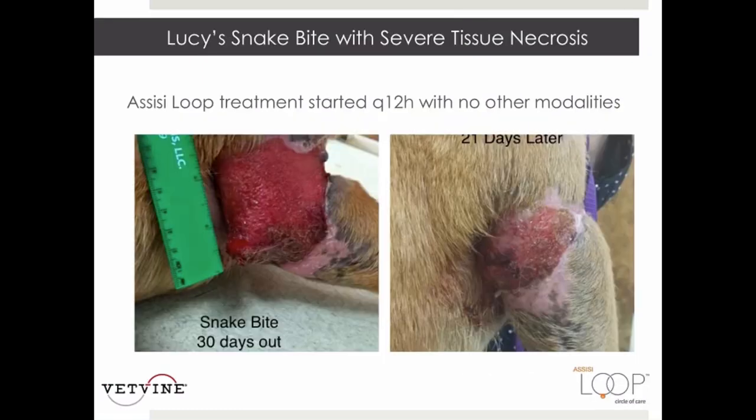The second case is Lucy, who presented after being bitten by a snake with severe tissue necrosis. Laser therapy was considered, but she already had good granulation tissue with minimal infection. It was felt the loop would be more effective, cost-efficient, and easier for the owners to give treatments at home. The photo on the left shows Lucy's wounds when Assisi loop treatments started, about 30 days after the snake bite. The photo on the right shows Lucy's wounds just 21 days later with two treatments per day — approximately 50% of its previous size and looking much better.